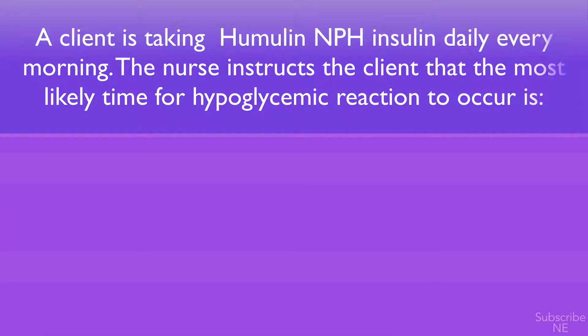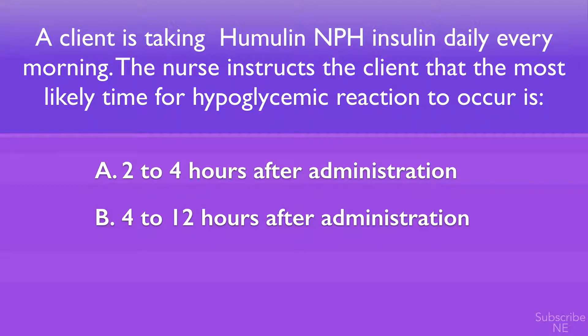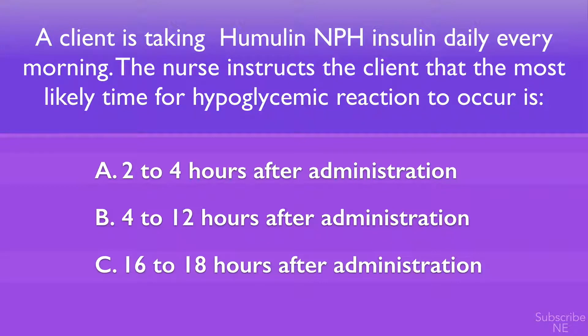Hello guys, welcome again to another NCLEX question review. Today, a client is taking Humulin NPH insulin daily every morning. The nurse instructs the client that the most likely time for a hypoglycemic reaction to occur is: option A, 2 to 4 hours after administration; option B, 4 to 12 hours after administration; option C, 16 to 18 hours after administration.